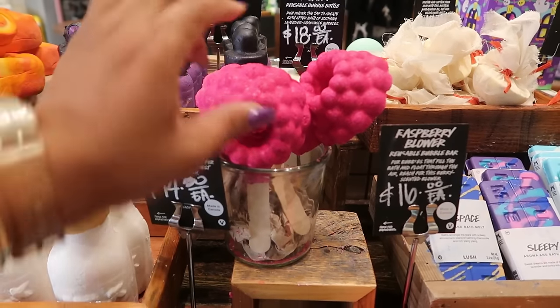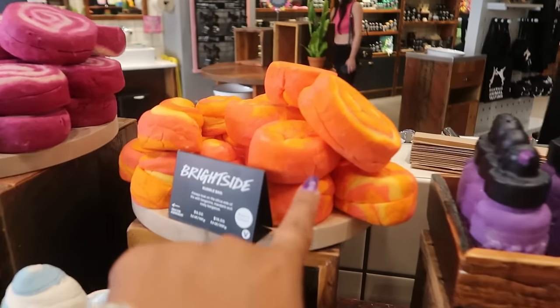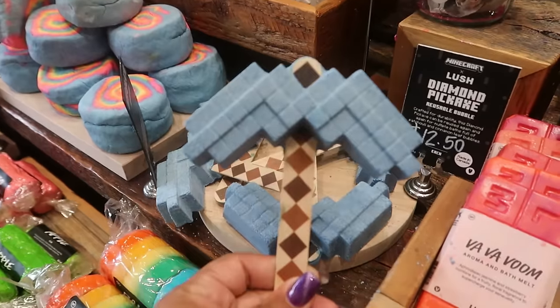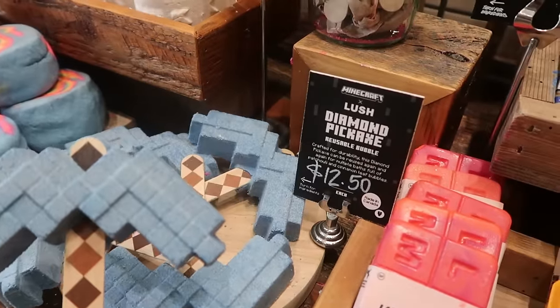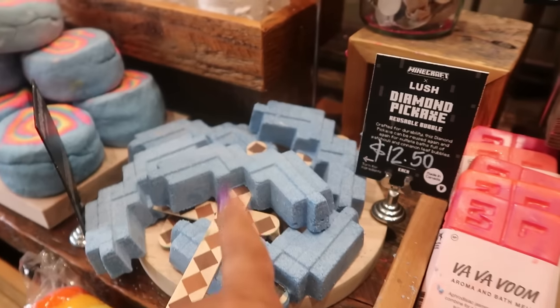There's another little gift box — no price on that, but I looked it up online. Raspberry Blower — it's a reusable bubble bar for $16. Oh, and that Bright Side is pretty right there. Diamond Pickaxe from Minecraft — that's $12.50, and it says it's a reusable bubble bar.